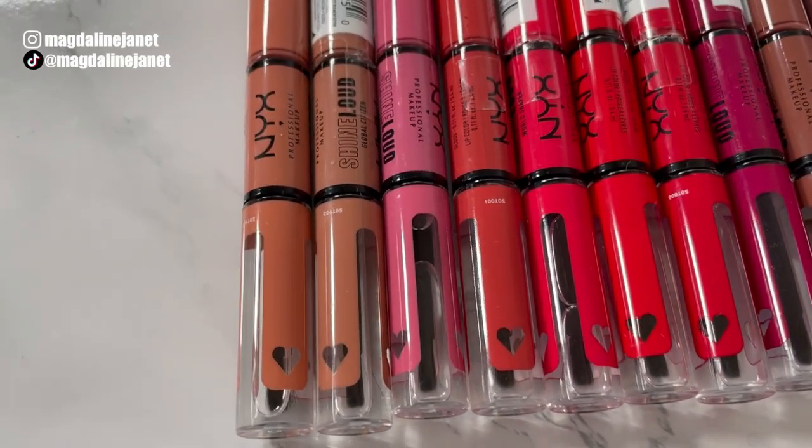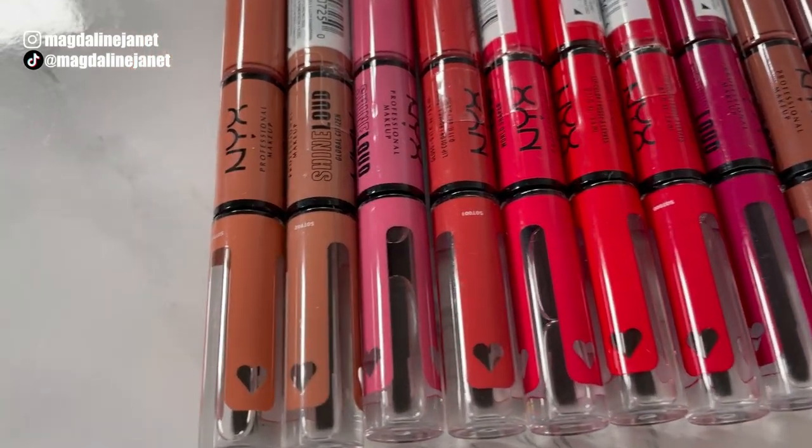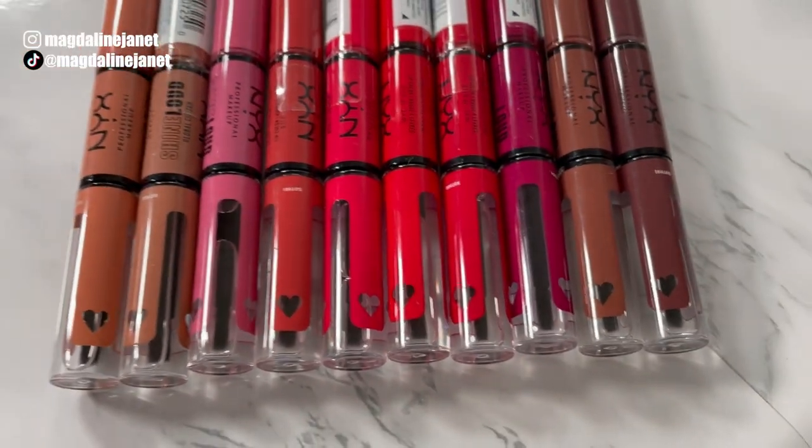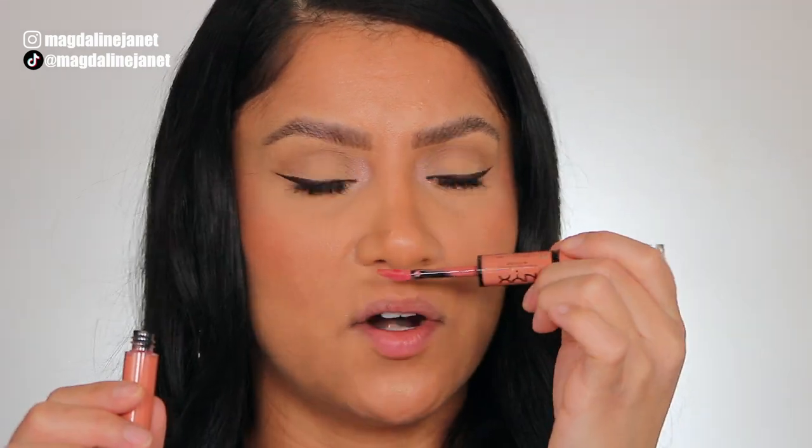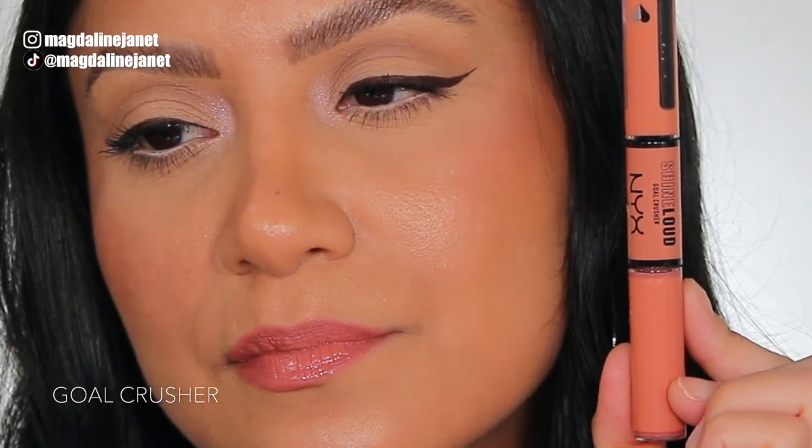We're going to swatch all 10 of these, going from lightest to darkest. The first shade is Gold Crusher. I have nothing on my lips — they don't have a scent, which is always nice. Look at how the doe foot applicator looks. This is Gold Crusher without the top coat, and then with it applied. And in daylight, this is the shade Gold Crusher.